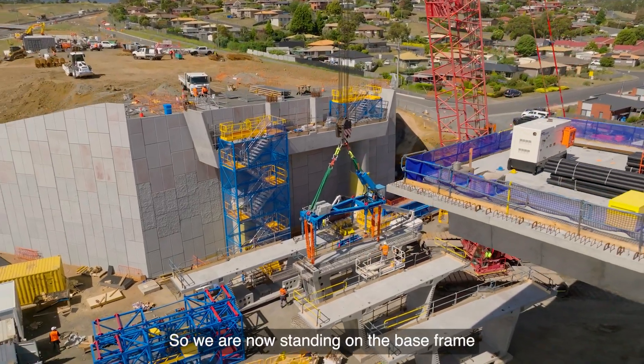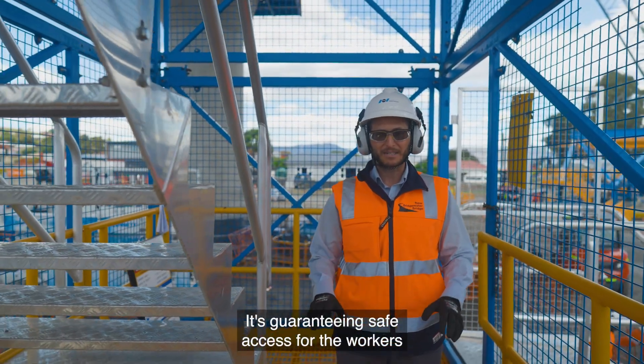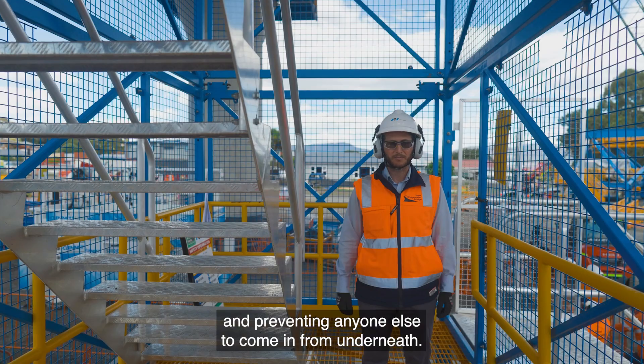We are now standing on the base frame of the bottom module. It's guaranteeing safe access for the workers and preventing anyone else from coming in from underneath.